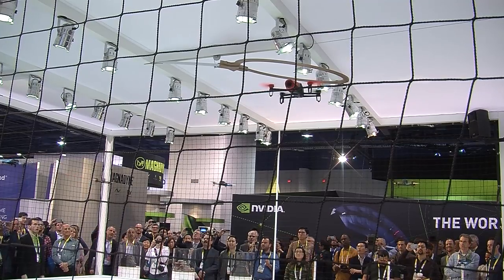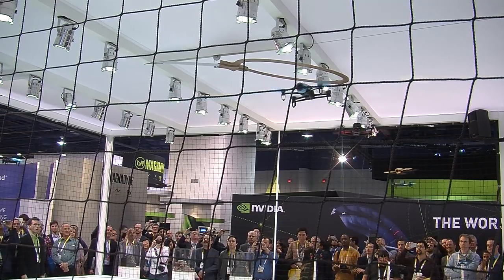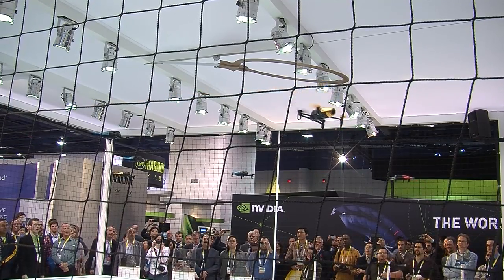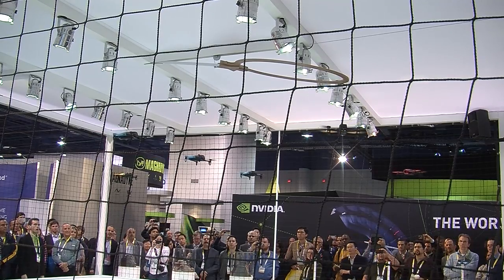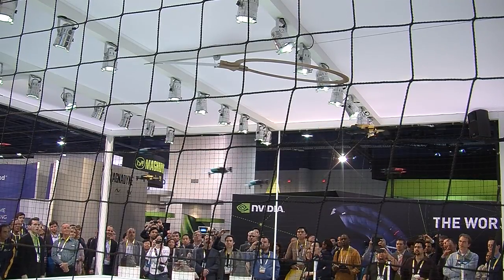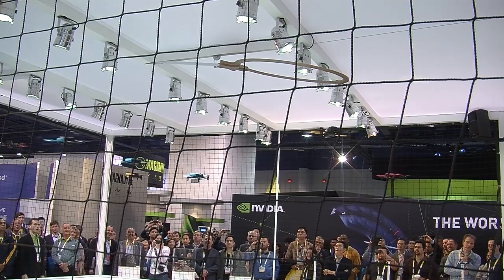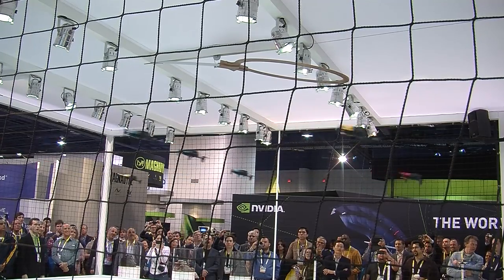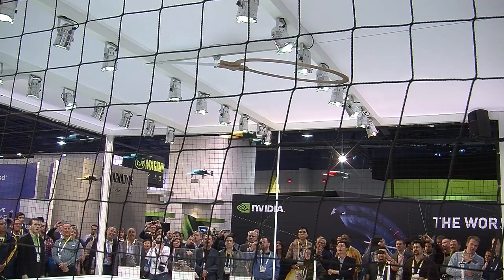For someone who knows nothing about drones, the Bebop is really easy to use. All the sensors are designed to make flight very easy — you just press one button and it takes off. You can start playing around in your backyard and film yourself without going too high. As you get more confident, you can go further and get better shots. It's already on the market in the US since December, and it's $499.